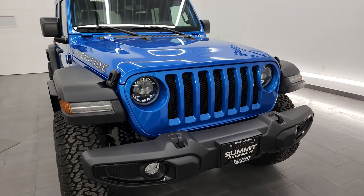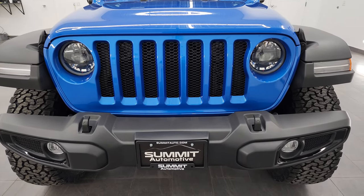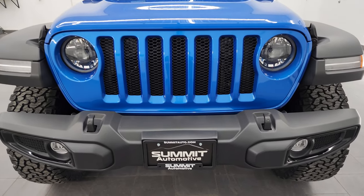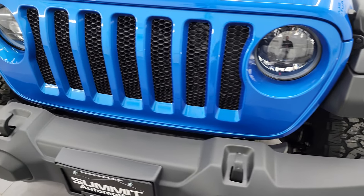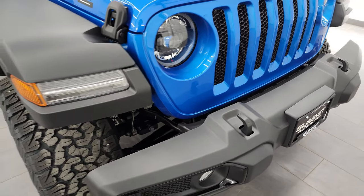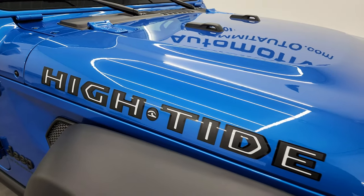Starting off with those lights, you can see that you get the LED headlamps, the LED running lights, and the LED fog lamps. You also get the gloss black surround on the fog lights, which looks really good especially when it's all lit up. I highly recommend any Jeep with the LED lights.